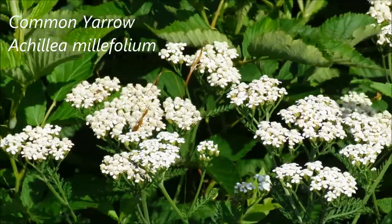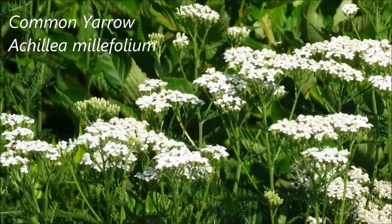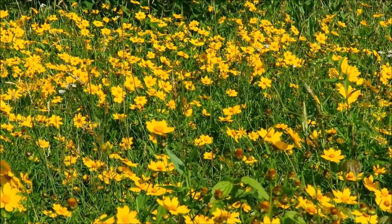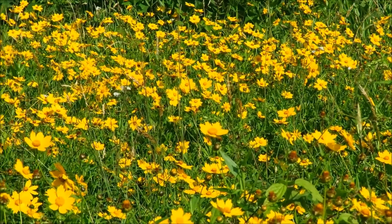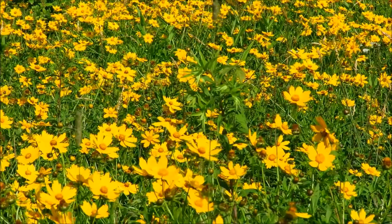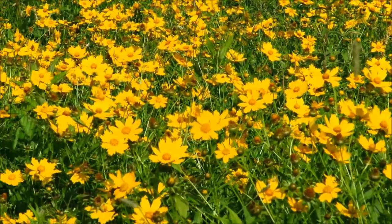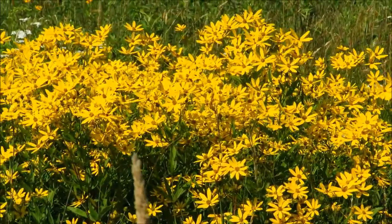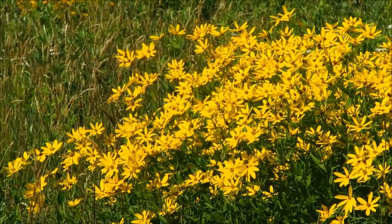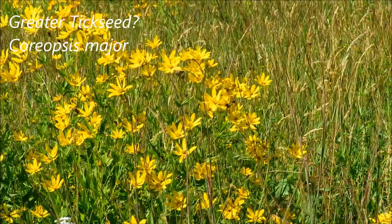Yarrow in bloom here. And here it appears we have a different species of Coreopsis — a little bit taller, with larger flowers and a slightly different shape to the petals.